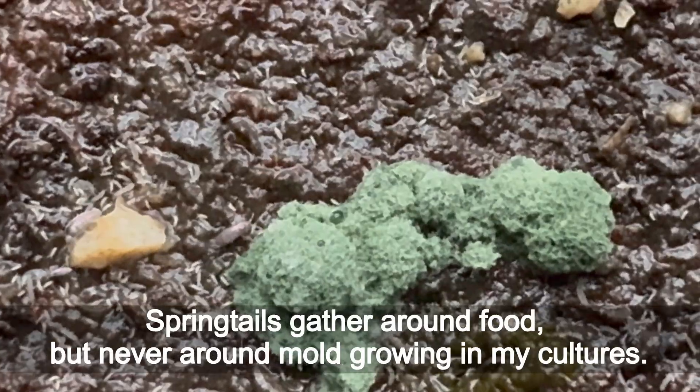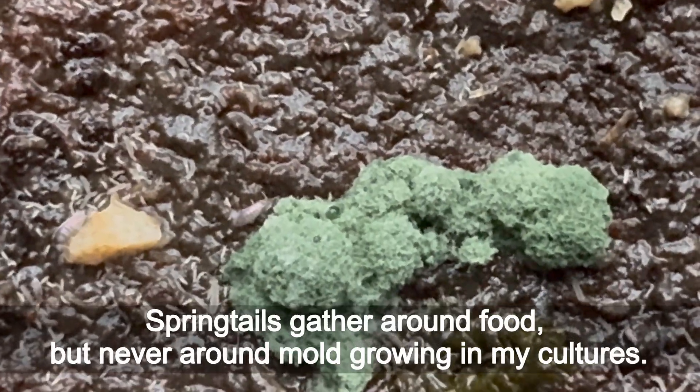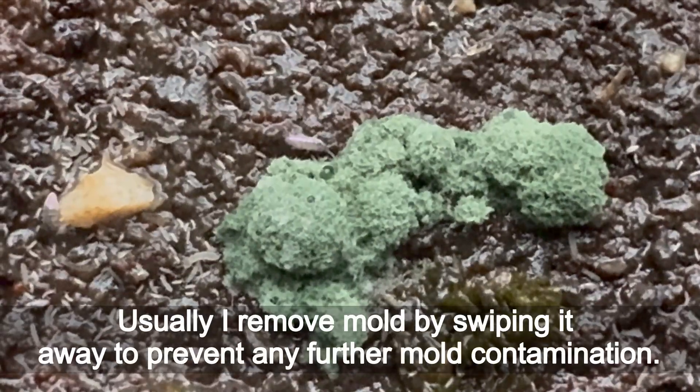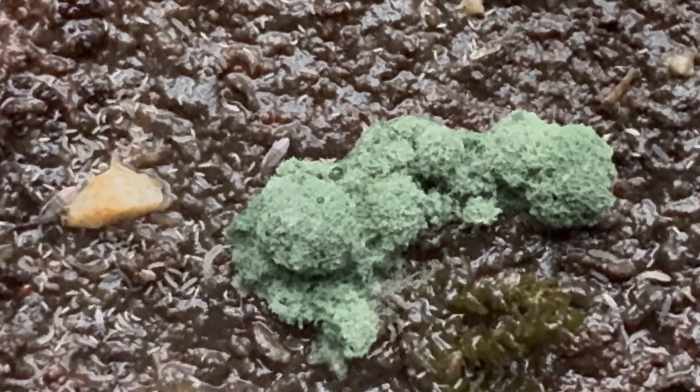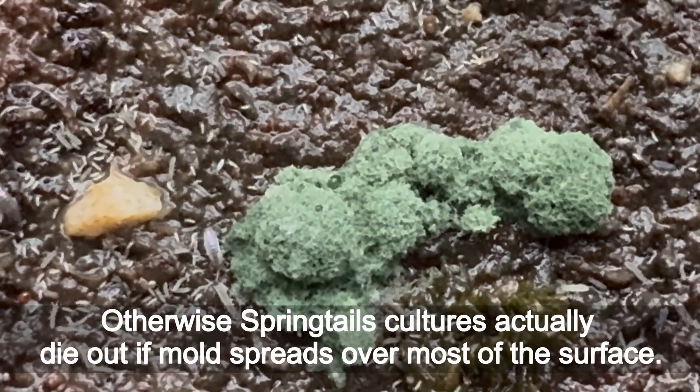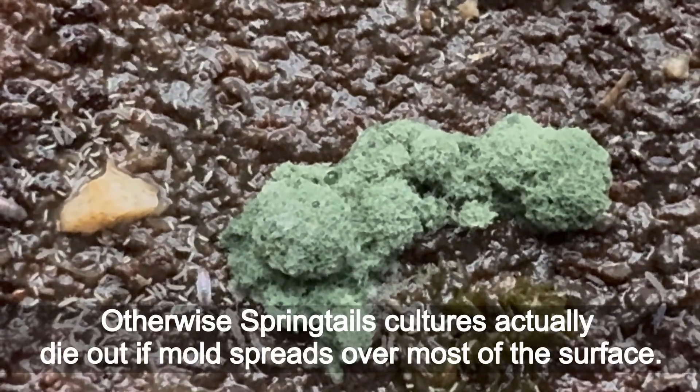Springtails gather around food but never around mold growing in my cultures. Usually I remove mold by swiping it away to prevent any further mold contamination. Otherwise, springtail cultures actually die out if mold spreads over most of the surface.